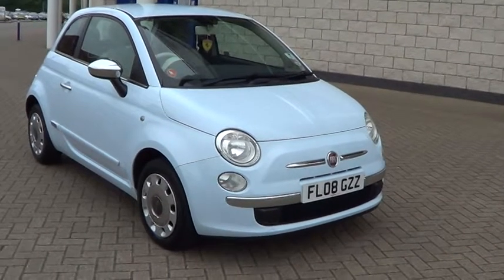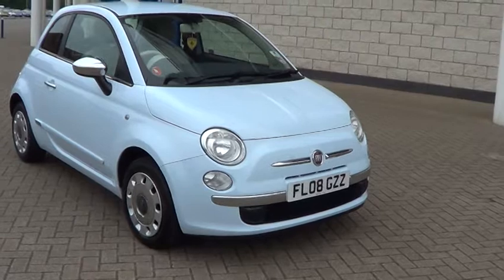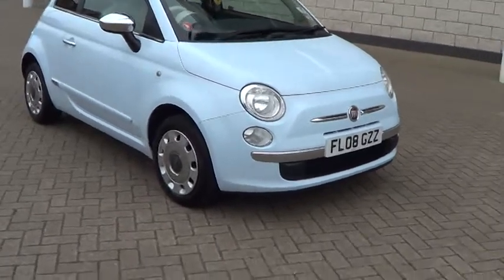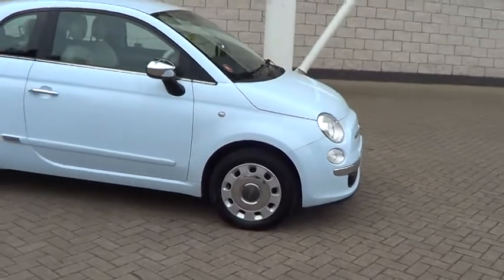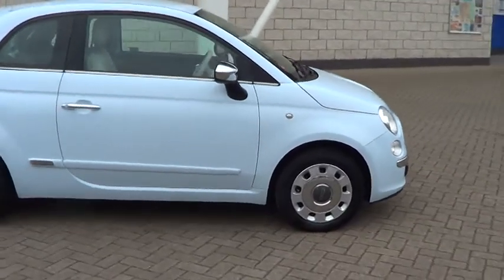Welcome to Sturges Motor Group. Here we have a 2008 08 Fiat 500 1.2 Pop in Chacha azure blue with contrasting blue and beige trim.